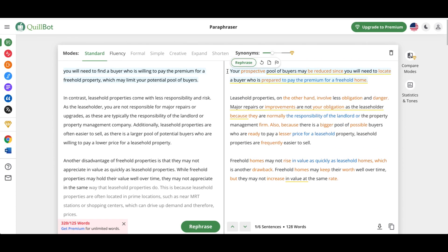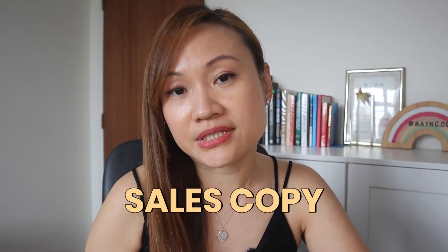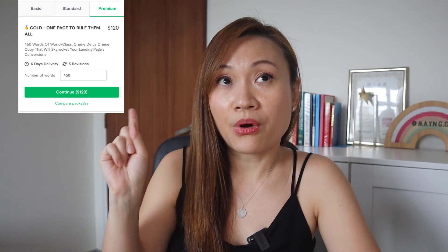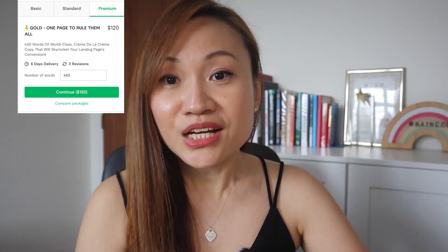It seems troublesome but it's actually very easy. If you don't want to do this step, go ahead and subscribe for their premium plan. The second digital service I no longer engage a freelancer for is the sales copy, or we call it the sales page. Freelancers on Fiverr usually charge $120 for a 450-word sales copy. Let me show you on ChatGPT how I usually write the prompts so that my sales copy is more convincing.